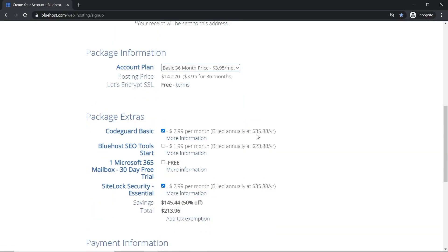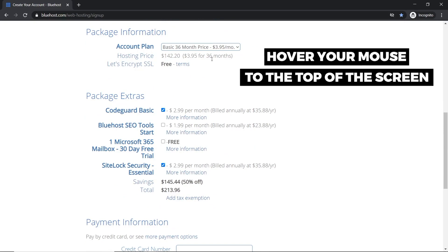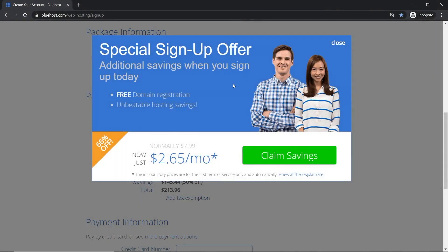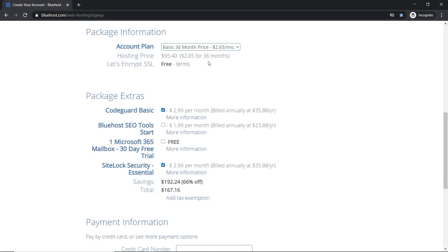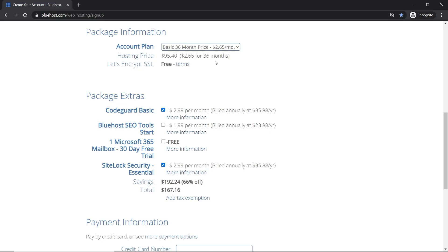Now scroll down to the Package Information section — this is where I reveal the secret to get an awesome discount. Hover your mouse to the top of the screen as if you're going to exit, and a special sign-up offer appears: just $2.65. Click 'Claim Savings.' The price is now $2.65 for 36 months. Once you commit to a hosting provider, sign up for as long as you can because the monthly price is cheaper, and renewals always cost more.